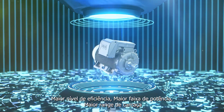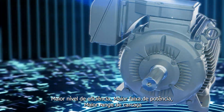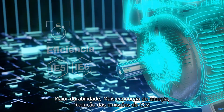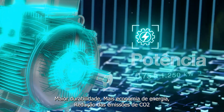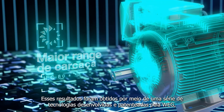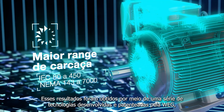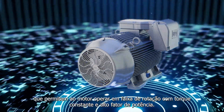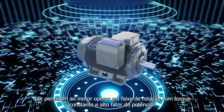Higher efficiency level, broader power range, broader frame range, greater durability, more energy savings, reduced CO2 emissions. These results were obtained through a series of technologies developed and patented by VAG, allowing the motor to operate in a speed range with constant torque and high power factor.